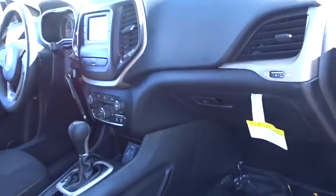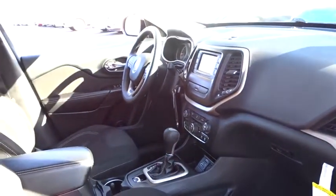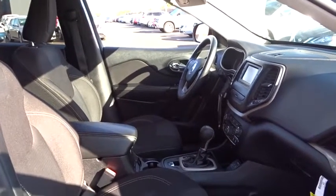Anti-lock braking system, Bluetooth, leather-wrapped steering wheel, power steering, adjustable steering wheel, floor mats, aluminum wheels, cruise control, four-wheel disc brakes.